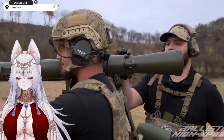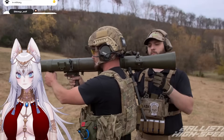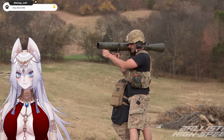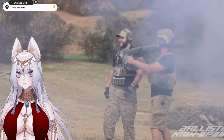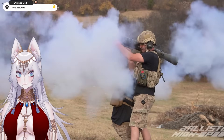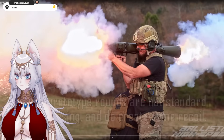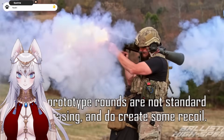All right Todd, load it up. Back blast clear. Back blast is clear. Firing the Carl Gustav in three, two, one. Damn! That little delay threw me off. Fascinating — especially watching it in very slow-mo with high FPS. It was cool in slow-mo. This is just badass.